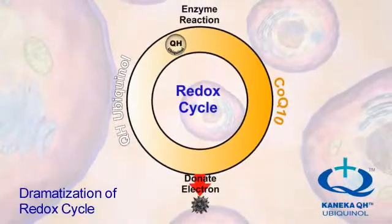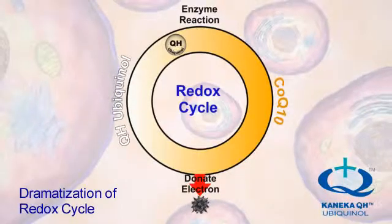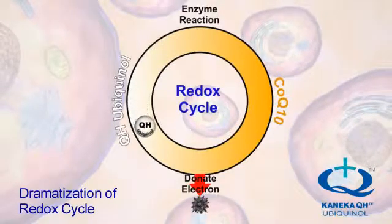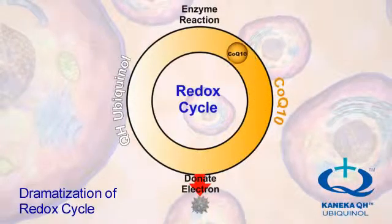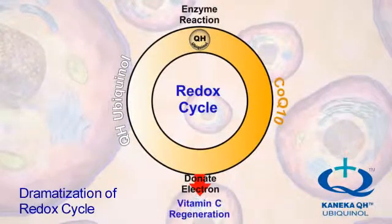Redox is an abbreviation for Reduction Oxidation Reactions, which are reversible reactions in biological systems. Ubiquinol converts into regular Q10 after donating an electron to a free radical. Regular Q10 converts back into Ubiquinol after an enzyme reaction takes place.